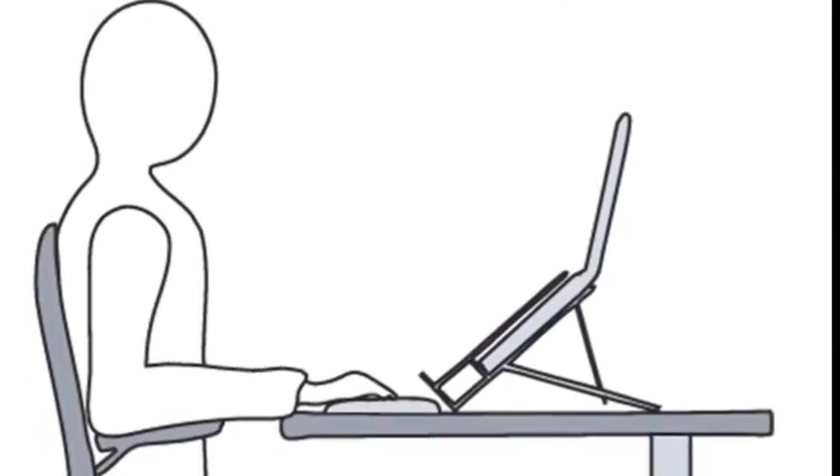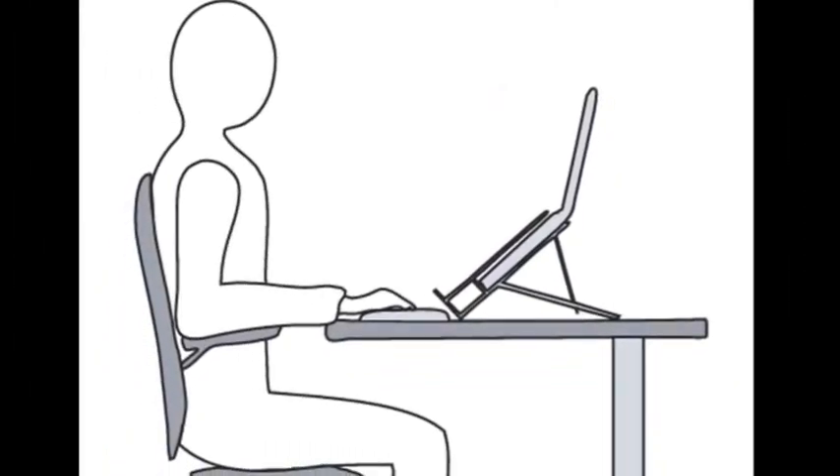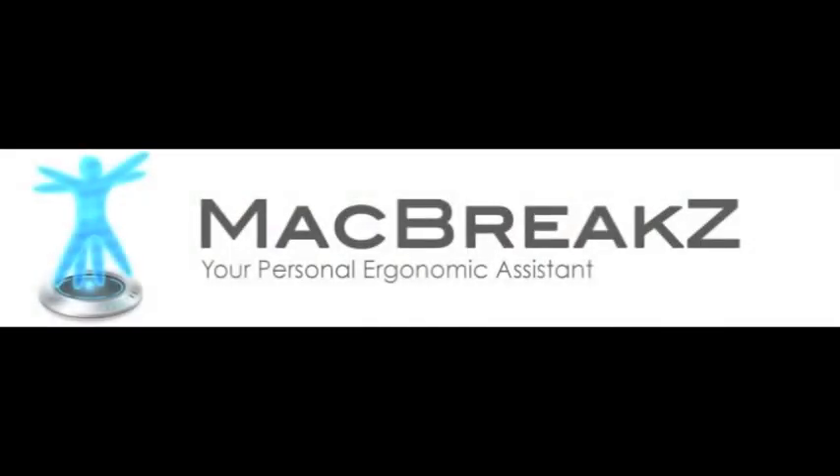Even though you may set up a nice ergonomic workspace with a laptop riser, an external keyboard, and a mouse, it's still possible to develop eye strain and other issues from not taking stretch breaks or taking a break completely away from the laptop. That's why I'd like to mention MacBreaks, which is an application that every student and teacher has on their laptop, and it's incredibly helpful for preventing repetitive stress injuries from working with the laptop.